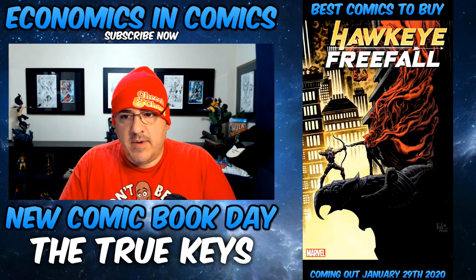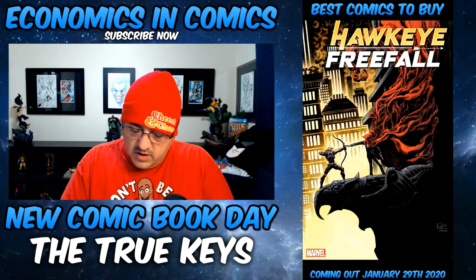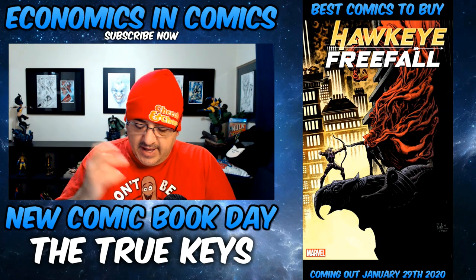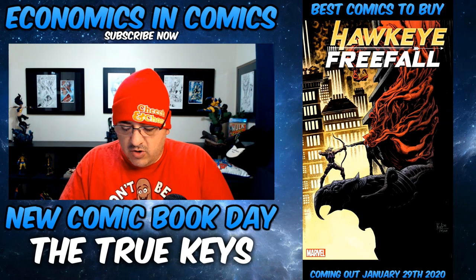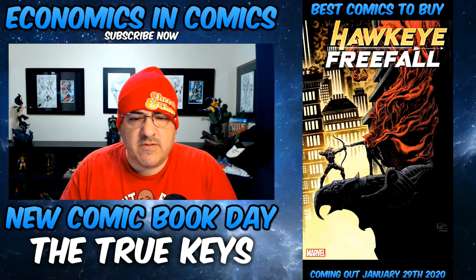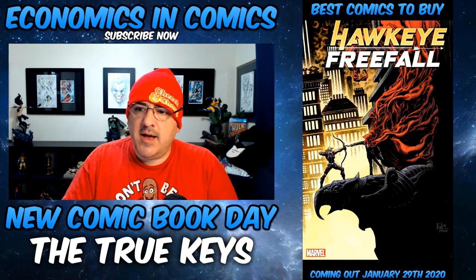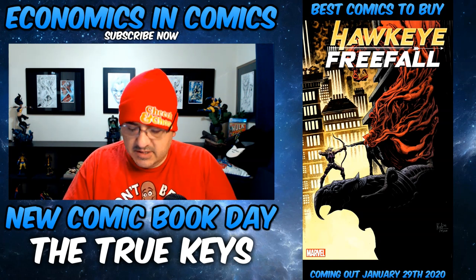I want to call out this book — I love this cover. Hawkeye: Free Fall number 2, the Kyle Hotz cover. It asks who's the Ronin — you're going to find out more about Ronin. I don't think they've released that key yet, but the cover itself from Kyle Hotz is dope.